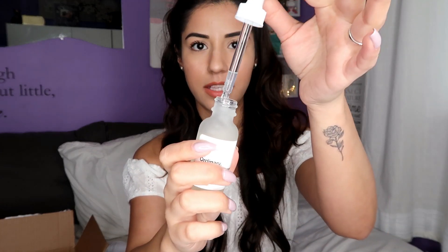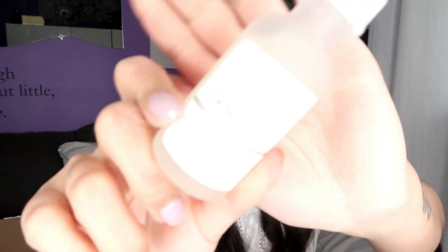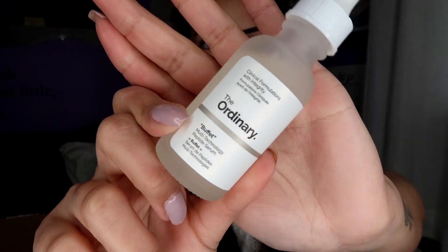Next we have the Buffet — it's called Buffet, it's like a serum. My boyfriend's sister actually had it, bought it, and she raves about it, so I was like, well I want to try this then. It has one of these droppers that you just kind of drop into your skin. That's a new product I'm going to try — I will keep you guys updated if I like it or not.